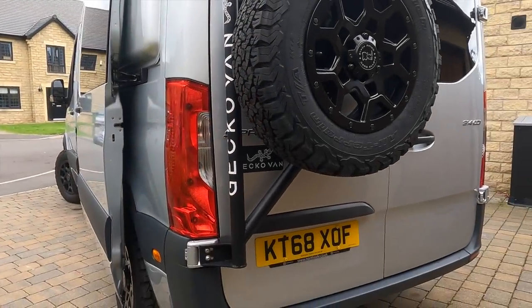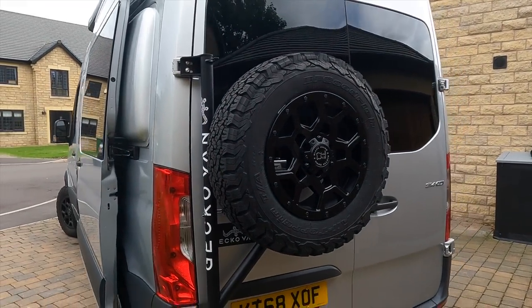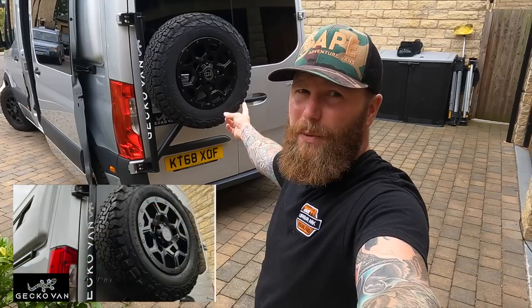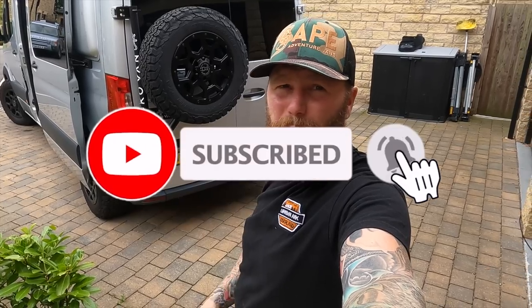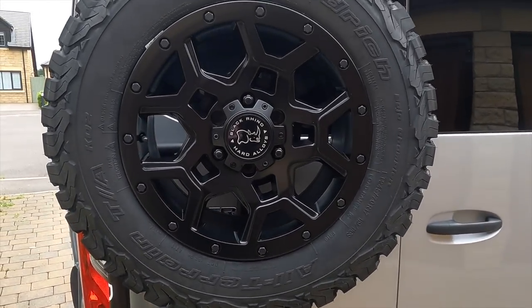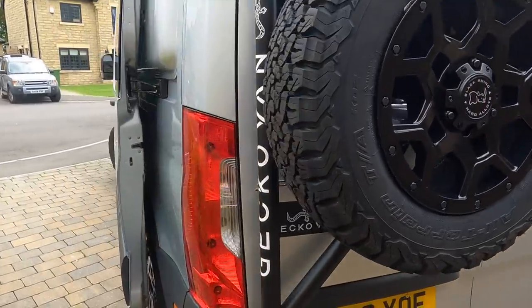Moving on to the Gecko Vans wheel carrier - I absolutely love the design of this and I've got a full video on the install. This is a video summary of the whole build, so if you like the look of something, the chances are there's a whole video dedicated to it. I've recorded all major milestones in a mid-wheelbase Sprinter build-along playlist, so go check it out. And yes, the wheel carrier is spoiler alert - awesome - with a full-size fifth spare wheel.